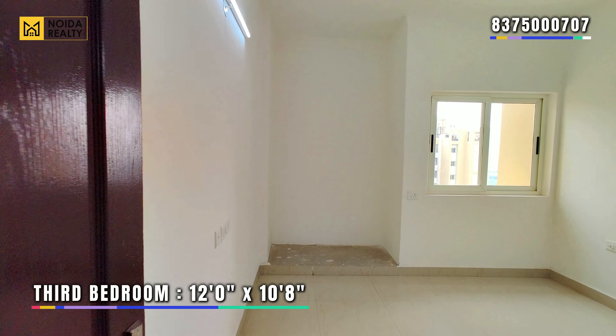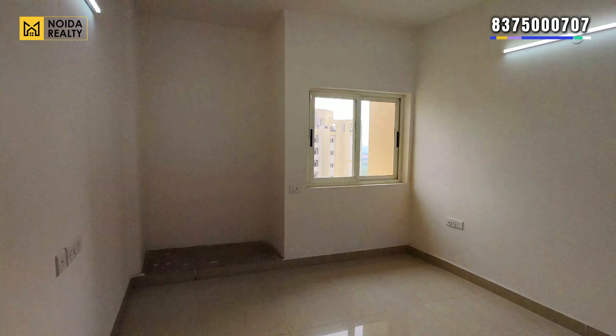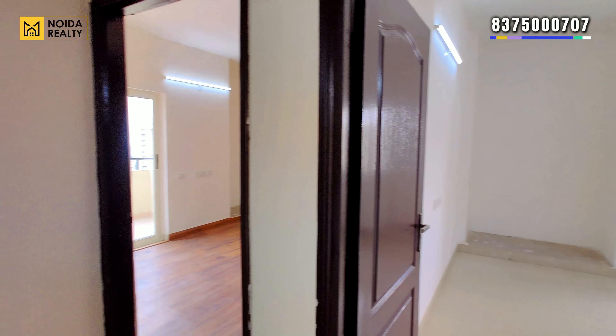Starting with the third bedroom of the apartment — 12x10.8 का dimension आपको मिलता है। This bedroom does have a French window, and this bedroom is not connected with any of the washrooms.